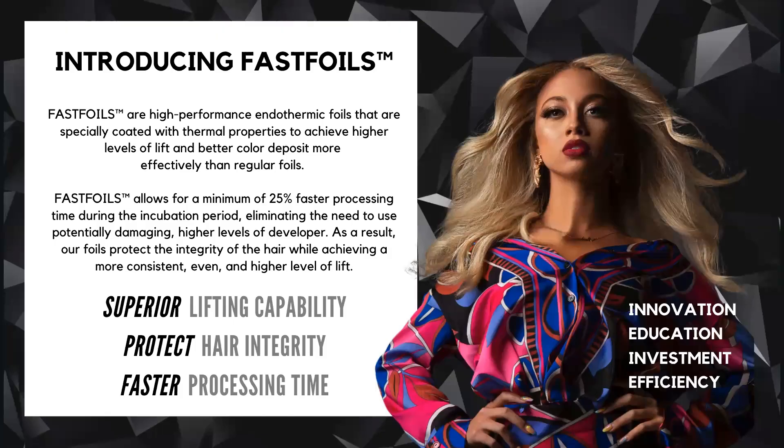Fast Foils are high-performance endothermic foils that are specially coated with thermal properties to achieve higher levels of lift and better color deposit more efficiently than regular foils. Fast Foils allow for a minimum of 25% faster processing time during the incubation period, eliminating the need to use potentially damaging higher levels of developer. As a result, our foils protect the integrity of the hair while achieving more consistent, even, and higher levels of lift.